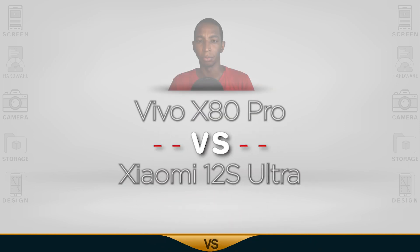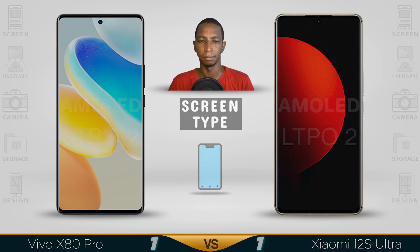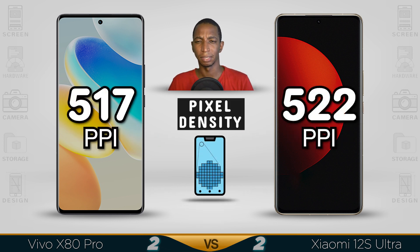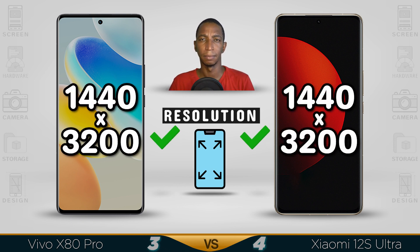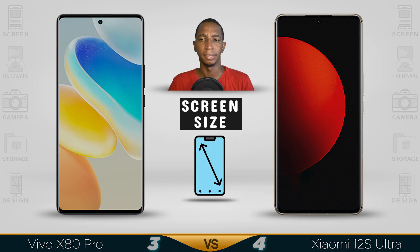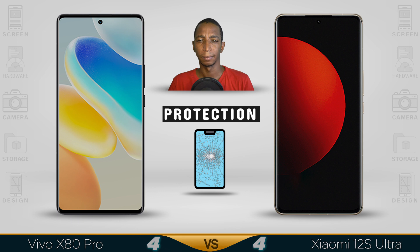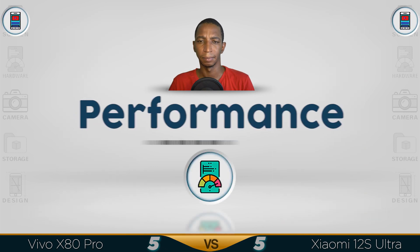Today we're comparing the Vivo X80 Pro versus the Xiaomi 12S Ultra. Let's begin with the screen. Both use an AMOLED LTPO 2.0 E5 display with a 120Hz refresh rate, 1500 nits brightness, and 2K resolution. Pixel density is slightly higher on the Xiaomi at 522 ppi. Screen sizes are very close — 6.7 inches versus 6.73 inches — so your eyes won't tell the difference.